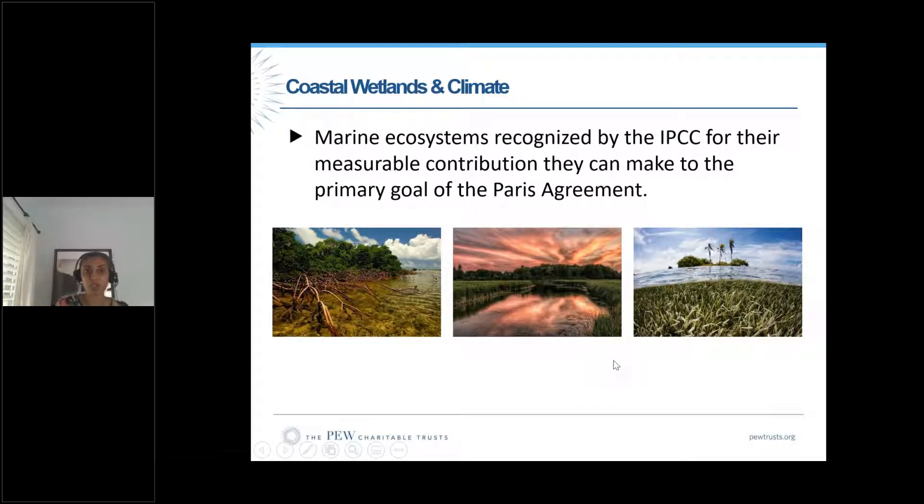Before I dive into seagrass, I wanted to mention that the IPCC — the Intergovernmental Panel on Climate Change — has three marine ecosystems they recognize for their measurable contribution towards the goals of the Paris Agreement. The overarching goal of the Paris Agreement is to keep global temperature rise below two degrees Celsius, ideally no more than 1.5. Countries can put forward protection and restoration of mangroves, salt marshes, and seagrasses. These three ecosystems have approved IPCC methodologies for estimated carbon storage and sequestration rates, and can be put forward in a national inventory.